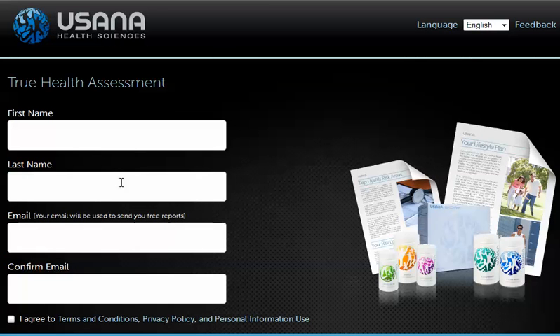Let's take the True Health Assessment. The reason why we take the True Health Assessment is because we may have a health problem but we do not know the underlying issues that are causing this health problem to happen. For example, here we're talking about weight loss, but what if you have other issues in your life that need to be addressed? Taking the True Health Assessment will address this.